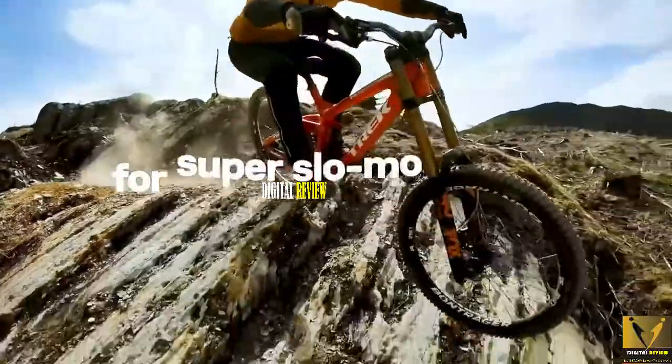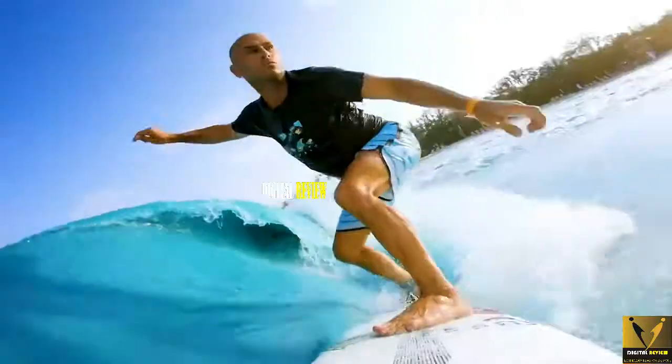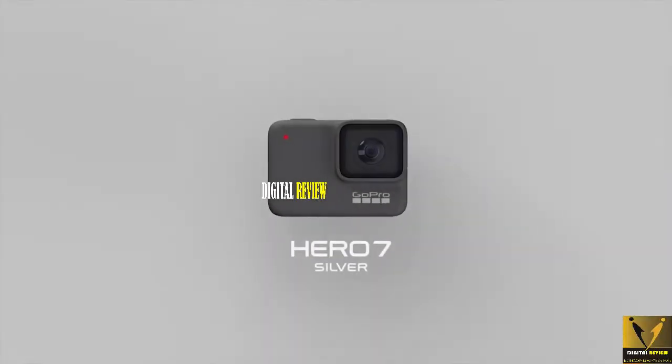And at 60fps its slow-mo is not good at all. So if you're not looking for a camera for more action-packed sporting activities and just want a camera that can record quality footage of your travel, then I would recommend the Hero 7 Silver action camera for you.